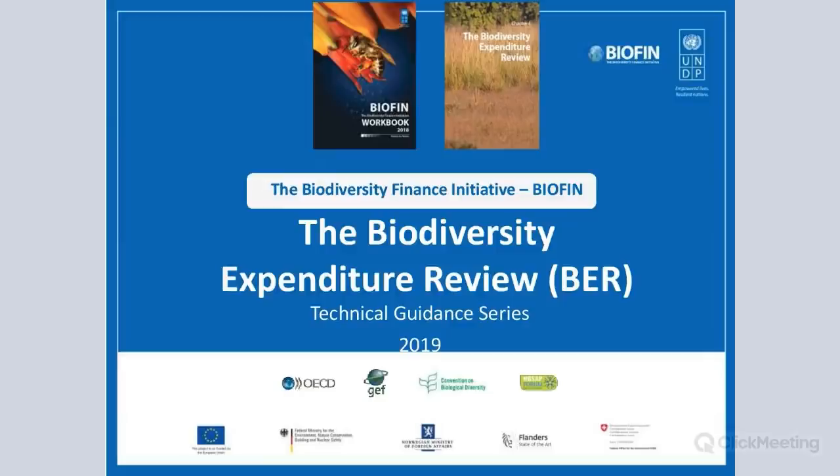Welcome both Nawang and Rachel. Nawang is the national BIOFIN coordinator for Bhutan. He crafted this first BER, which combines BIOFIN and the CPEIR — the Climate Public Expenditure and Institutional Review approach. Prior to joining UNDP, he worked for the Department of Forest and Park Services and the Royal Government of Bhutan. He is a forester by training with over a decade of experience in natural resource management, protected areas, environmental policy, conservation finance, and community-based projects. He holds a master's degree in mountain forestry from Boku University in Austria.